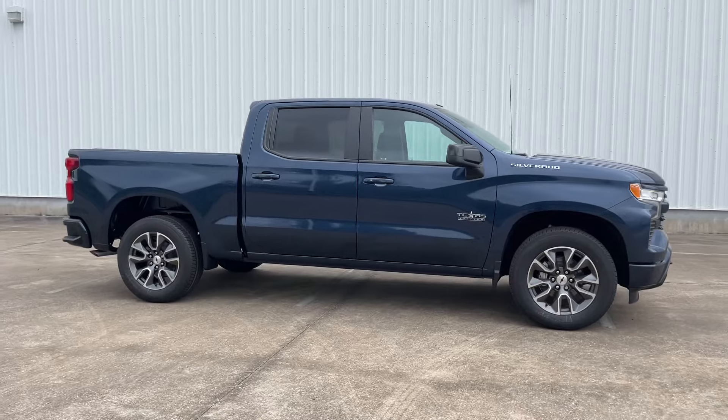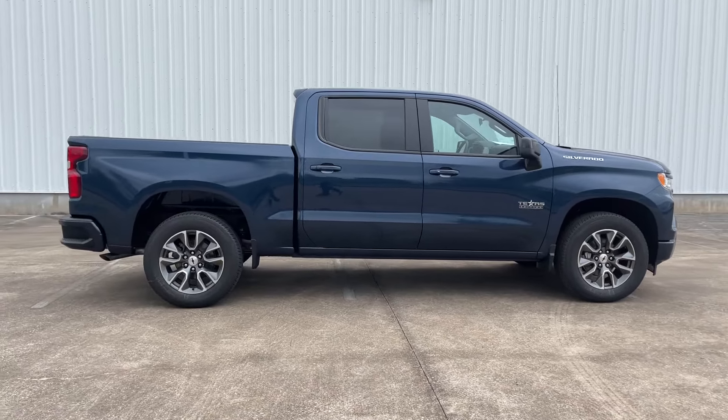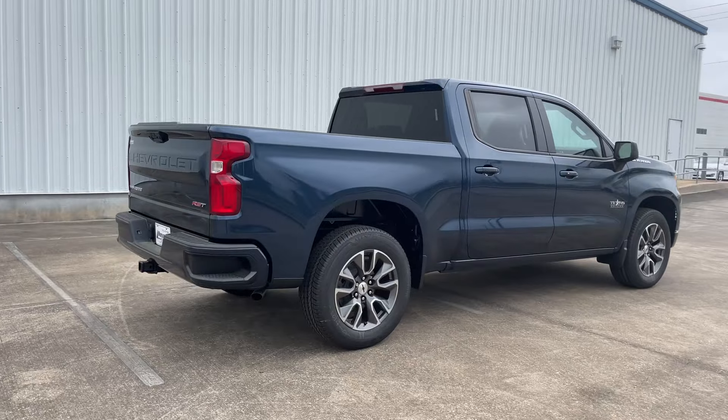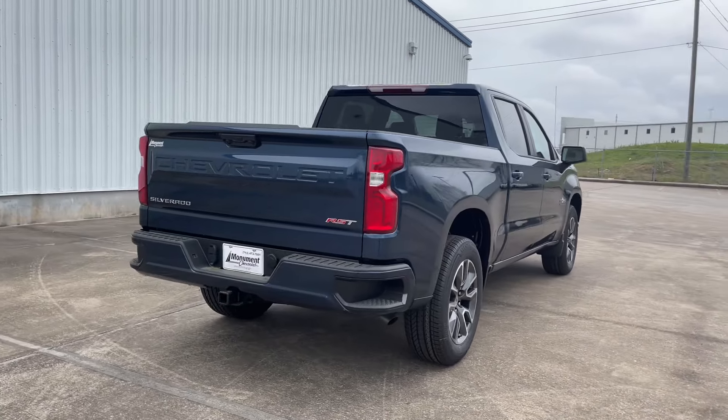My tester has the optional front bucket seats with center console, 20-inch aluminum wheels, trailer brake control, and more. This brings the window sticker to $53,200 after options, shipping, and handling — meaning there's over $1,700 in added options on this truck.